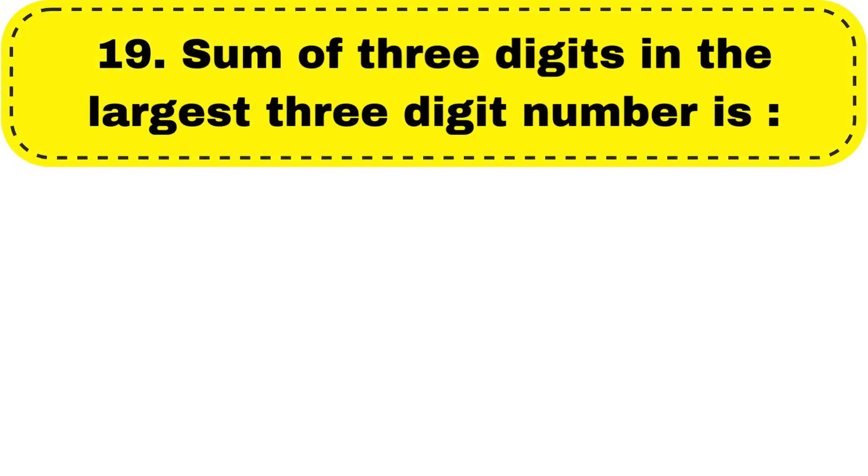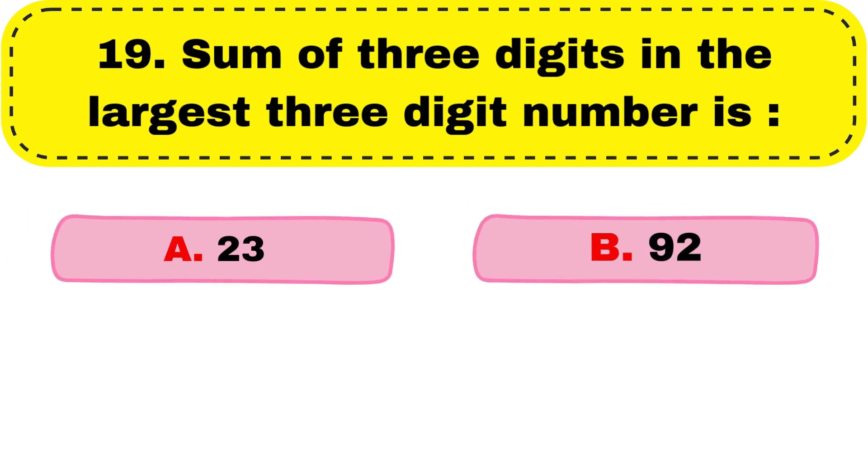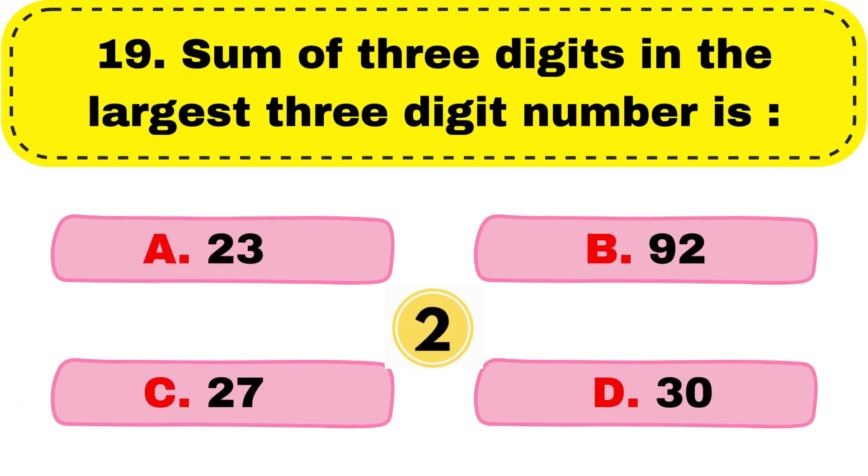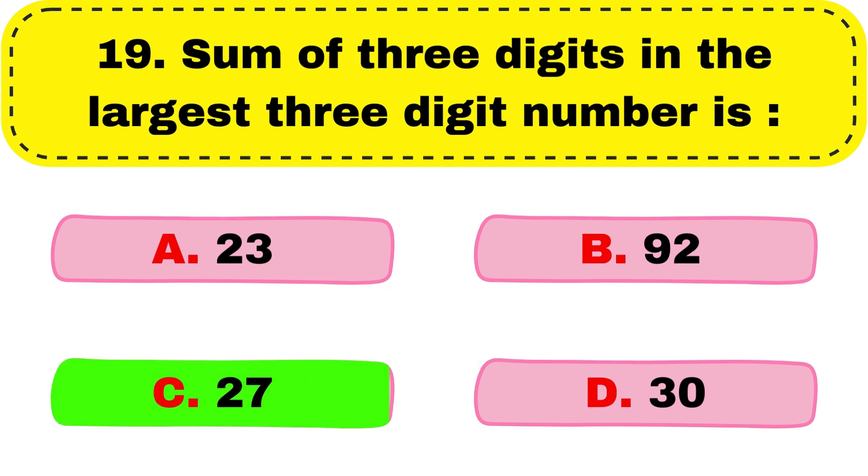Question number 19. Sum of three digits in the largest three-digit number is dash. Correct answer is option C, 27.